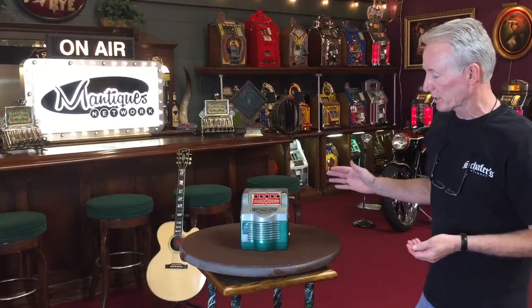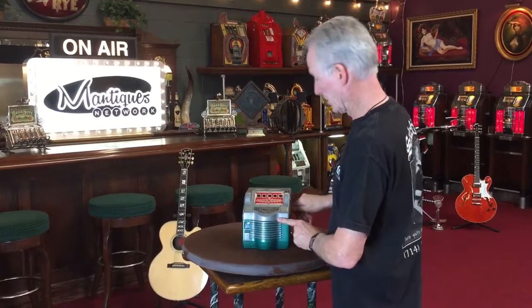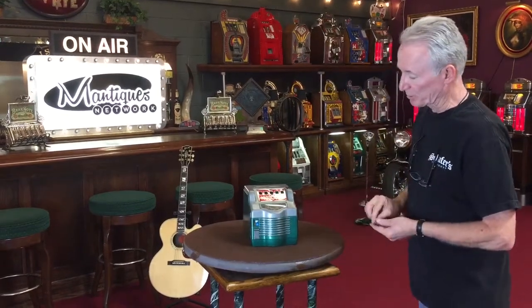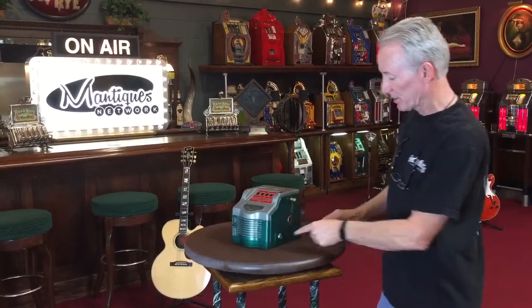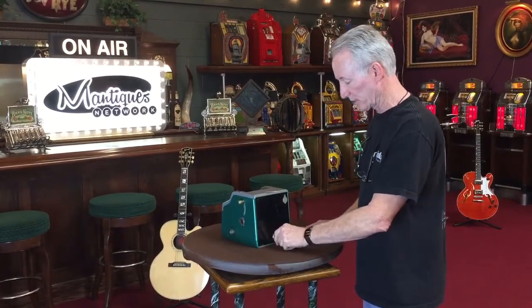Somebody's went through and restored it at one time. It works pretty darn good. It's been repainted, et cetera. Original lock and key, original back door.